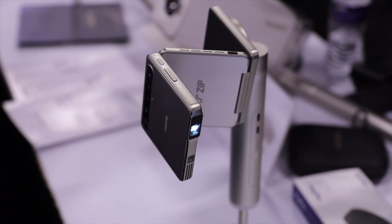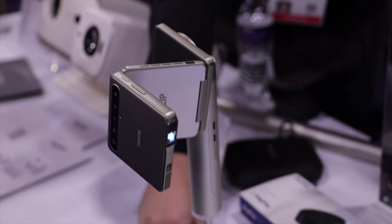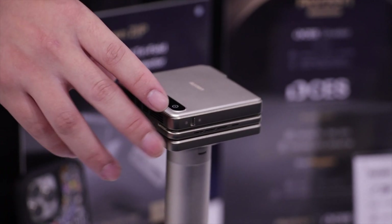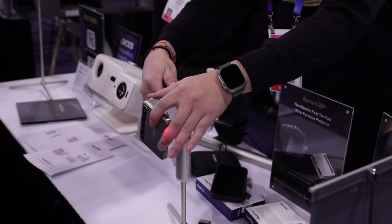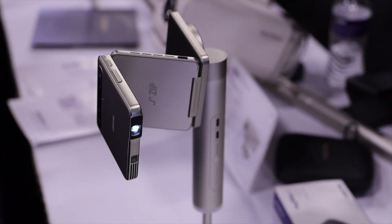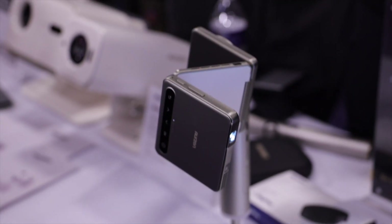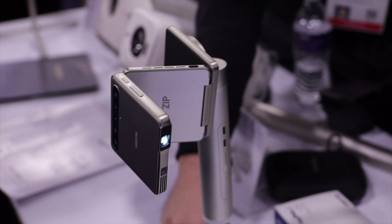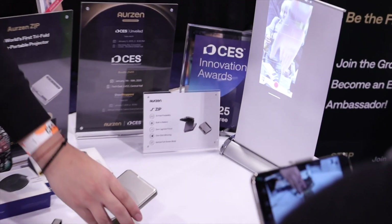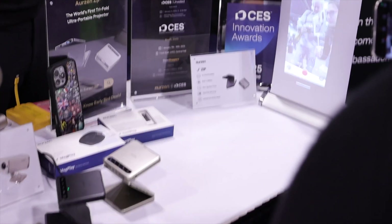I spent a bit of time at the Arzen booth checking out their new Zip projector. This is the world's first tri-fold projector. The main benefit is just how compact it is — when fully folded, it's 8.4 by 7.8 by 2.6 centimeters, and when unfolded, it's as thin as your cell phone. This could very easily fit into your pocket, making it the most portable projector I've actually seen. The tri-fold design incorporates a stand into the projector itself, giving you lots of versatility on where and how you use it.